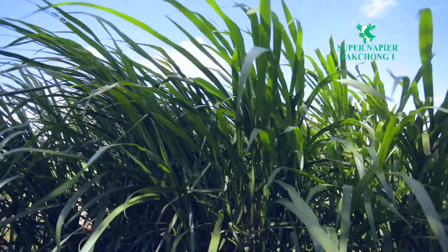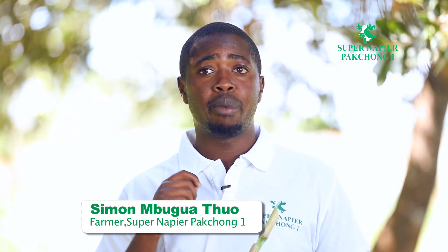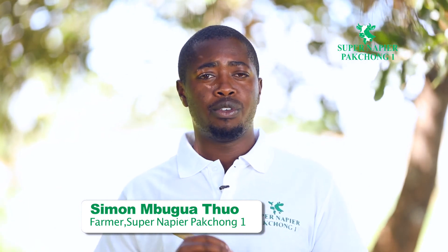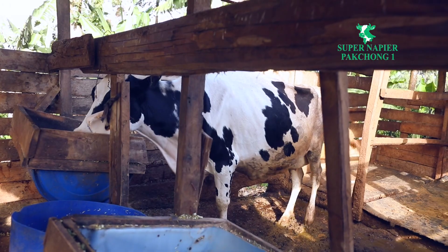Thirdly, Super Napier is a tropical crop and does very well under many soil conditions. The key thing I will insist on is ensuring your soils are rich in organic matter — in this case, manure from cows or goats — and giving it a bit of moisture when it is dry, and you will get the 200 tons. It performs well in black cotton soils, loam soils, and clay soils, and it is a crop that is going to revolutionize dairy farming in our country.